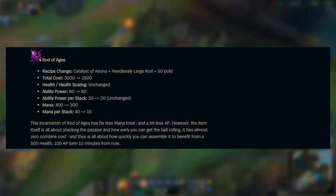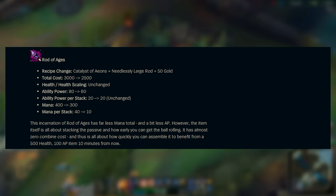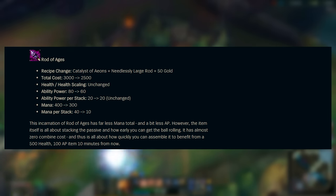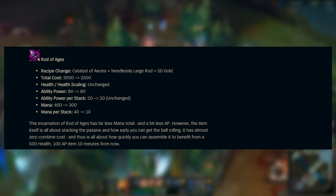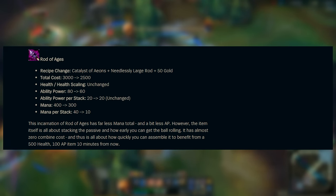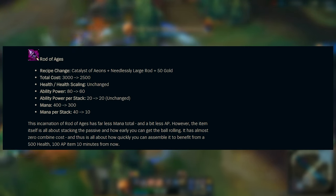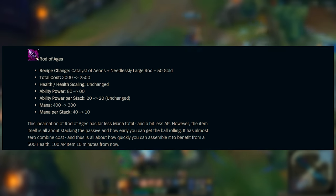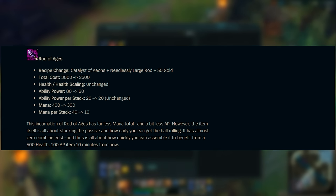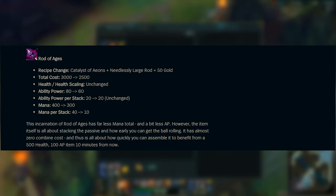Next up, Rod of Ages — Riot decided to make it much cheaper but also offer a bit less stats overall. The intent seems to be that they want you to rush it as soon as possible and get the item snowballing quickly. It is 500 gold cheaper, and more importantly the combined cost is only 50 gold, so essentially once you have the Catalyst and the Needlessly Large Rod, you pretty much have this item.